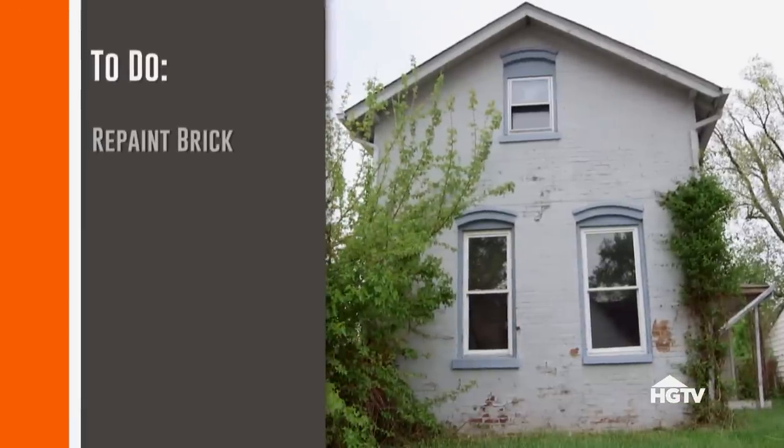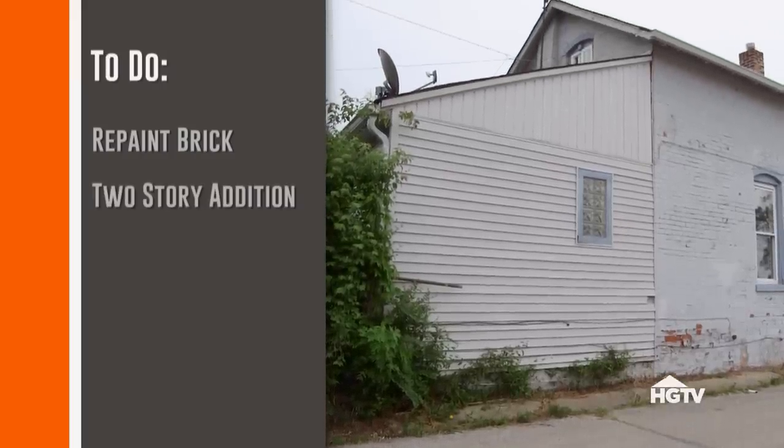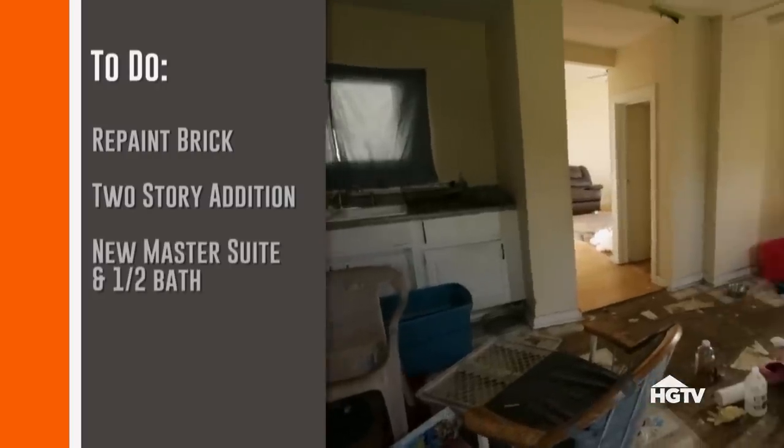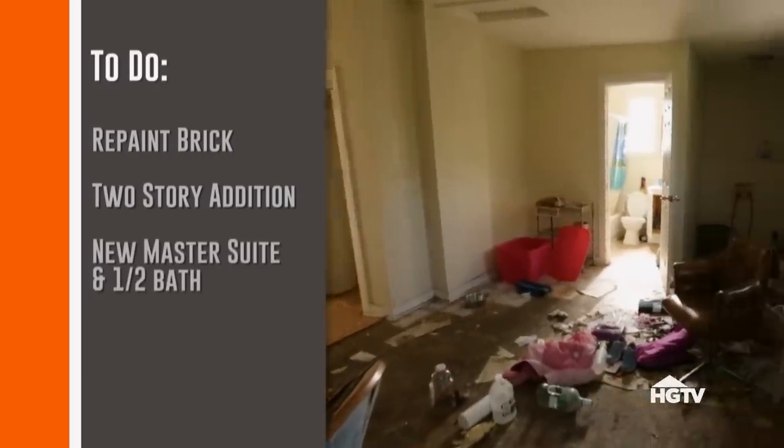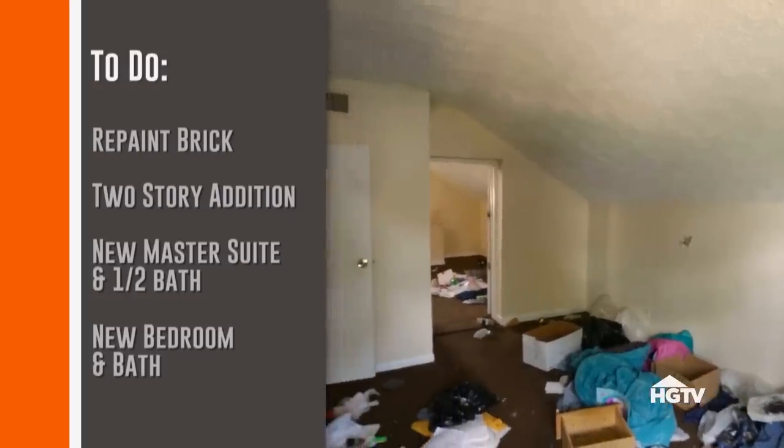Yeah, I think we just need to move the door to the middle and then we're fine. We'll need to power wash and repaint the brick, and we've got to lose the old addition and build a new two-story addition that'll give us the space to add a master suite and a half-bath downstairs, and a new bedroom and bathroom upstairs, giving us a total of three bedrooms and two and a half baths.